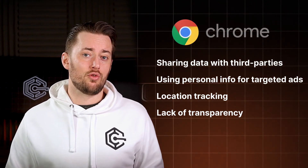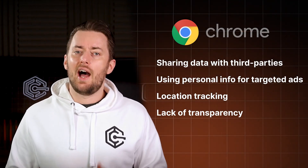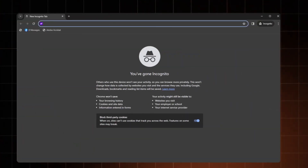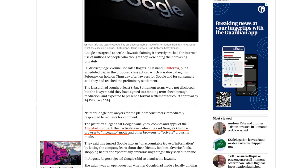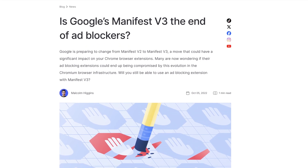Another big issue is privacy — that's a problem with Google in general. Chrome is one of the main ways Google collects data and then sells it to marketers. And no, Incognito mode is not the solution. Did you hear about the Incognito lawsuit? It is not as private as you think. On top of that, with the Manifest V3 API coming out, Google will now limit the effectiveness of ad blockers and filtering tools, opening the doors to more ads and tracking.